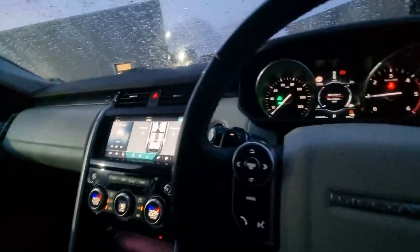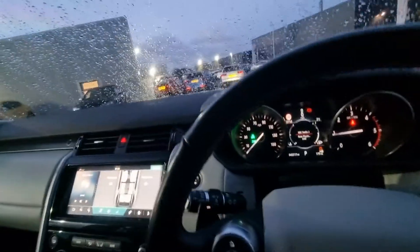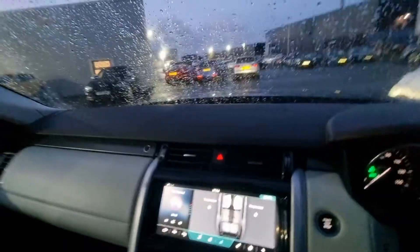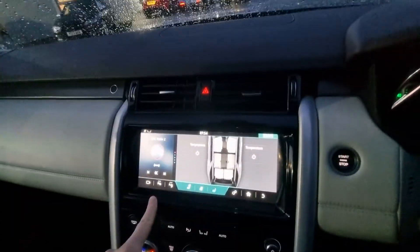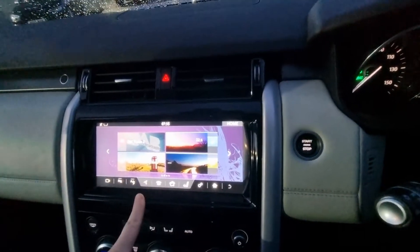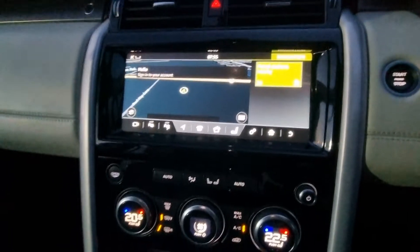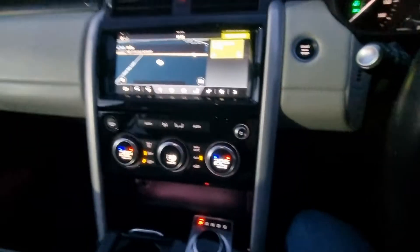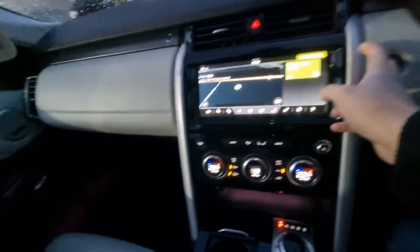We've got terrain control — everything you would expect from a car of this calibre. It's a bit drizzly in Southport today so I won't open the glass panoramic roof, but that does open and slide back. It also has an integrated roller blind. We've also got satellite navigation with Land Rover's new style nav system.